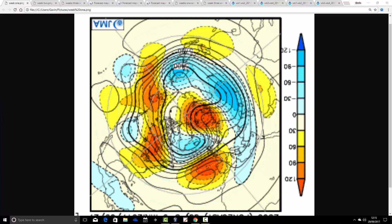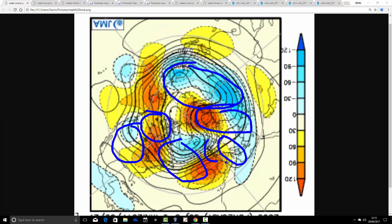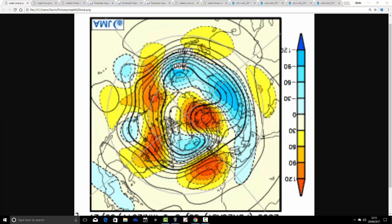Beginning with the JMA 500 millibar height anomaly chart from the pole view down. This is the Northern Hemisphere looking down from the pole, so this is the North Pole just here. Just to give you your bearings: America is just there with Canada up here, Asia and Russia around here, Europe is just there, and the Atlantic with the British Isles and Ireland is just there.